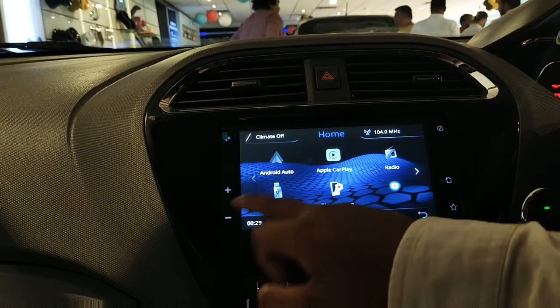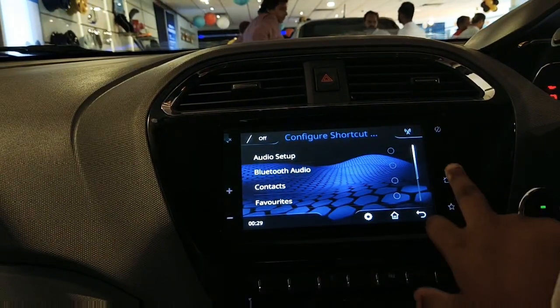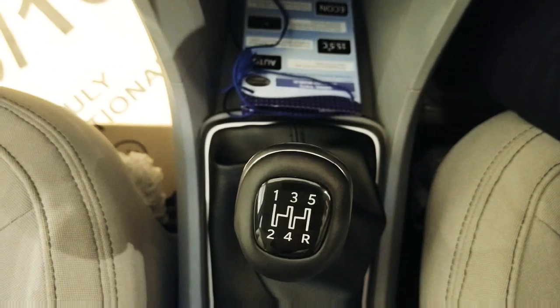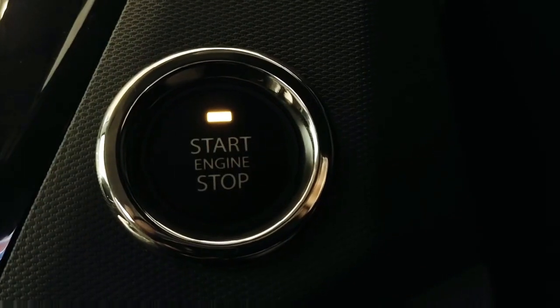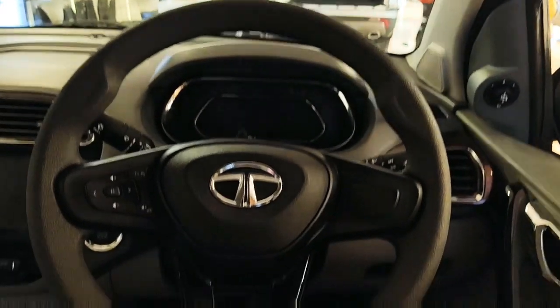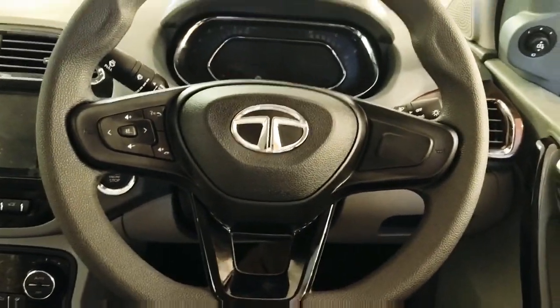The overall screen and its functionality on the Tata TIGOR remain exactly the same, except for a bit of changes in the smoothness and briskness of the screen. This 5-speed manual transmission is mated to a 1.2-litre petrol engine. This is the engine start-stop button on the Tata TIGOR. The steering wheel is a flat-bottom one and the place where we hold it is a soft-touch material, giving you a good grip.